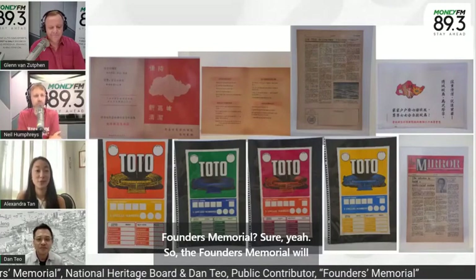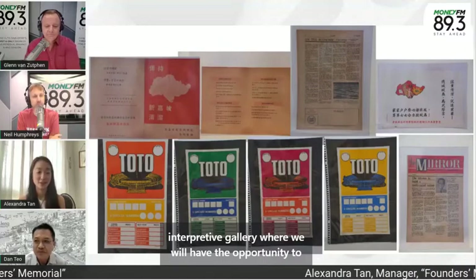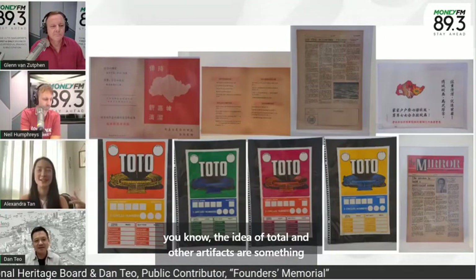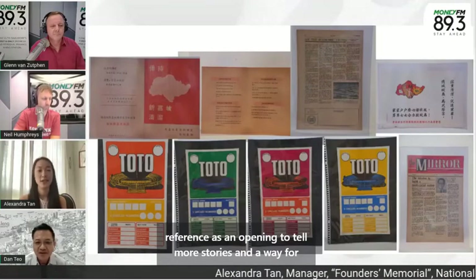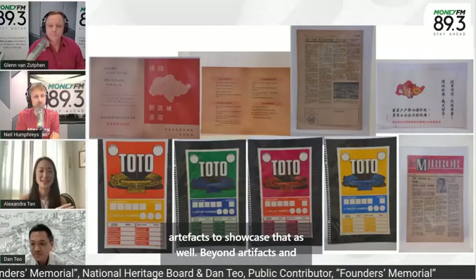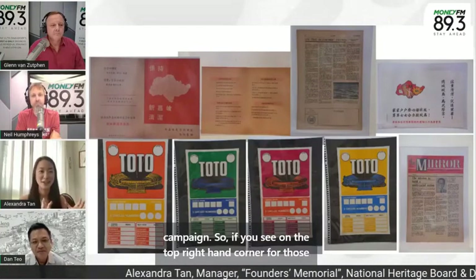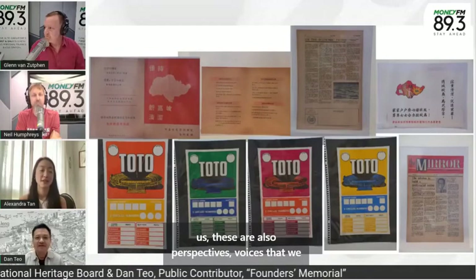The Founders Memorial will open in 2027. As part of this memorial, we'll have an interpretive gallery where we'll have the opportunity to showcase some of these artifacts. The idea of Toto and other artifacts are something that connect with people. We see these visual points of reference as an opening to tell more stories and a way for people to connect their personal experiences and memories to broader national milestones. Beyond artifacts and their connection to national milestones, we are also looking to feature the stories behind them. So if people have memories of Toto, the national stadium, or other national campaigns — we have an environment campaign poster on screen — those are voices and perspectives we can showcase in the Founders Memorial.